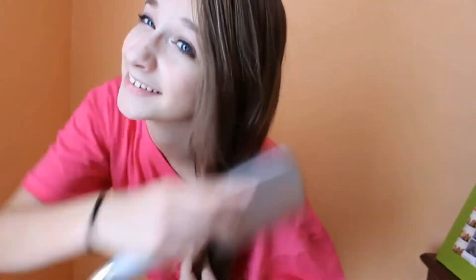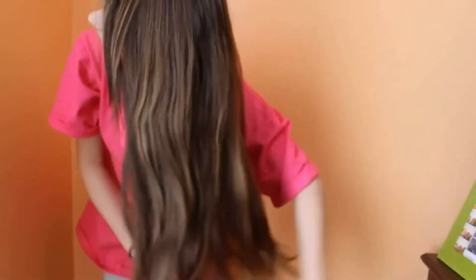Now for my hair. I'm just going to brush my hair to untangle it and make it soft. Now I'm going to use my Not Your Mother's Beach Spray Sea Salt Spray in my hair to make it all beachy, because my hair is naturally wavy and it gives it more volume and depth.